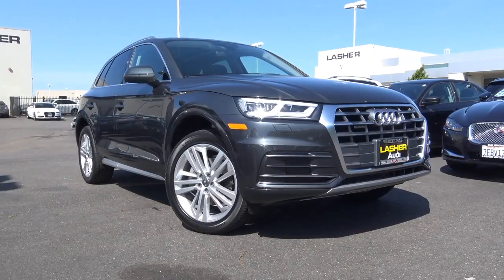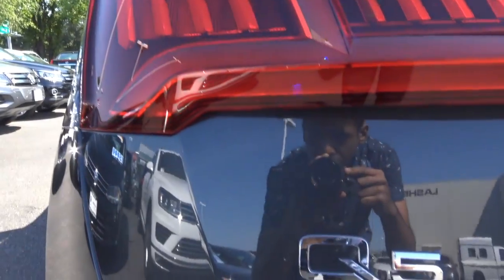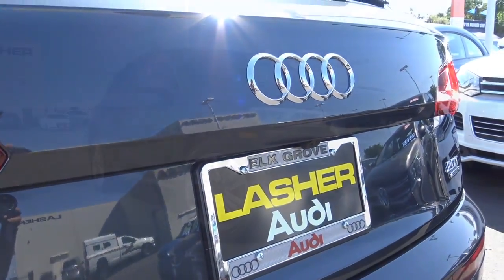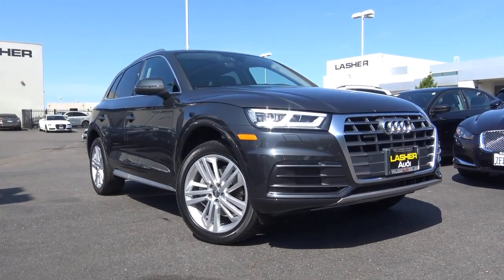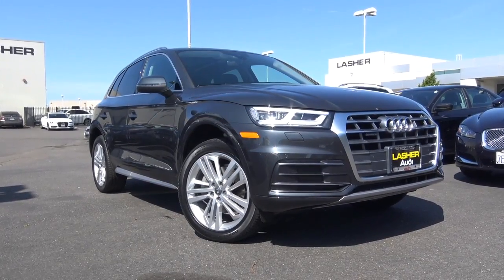Our Q5 here is the mid-trim level — the Premium Plus — and it comes with pretty much all of the desirable luxury goodies, such as the Audi Virtual Cockpit, the Audi MMI interface, which also features Apple CarPlay and Android Auto, and it has a panoramic moonroof too.